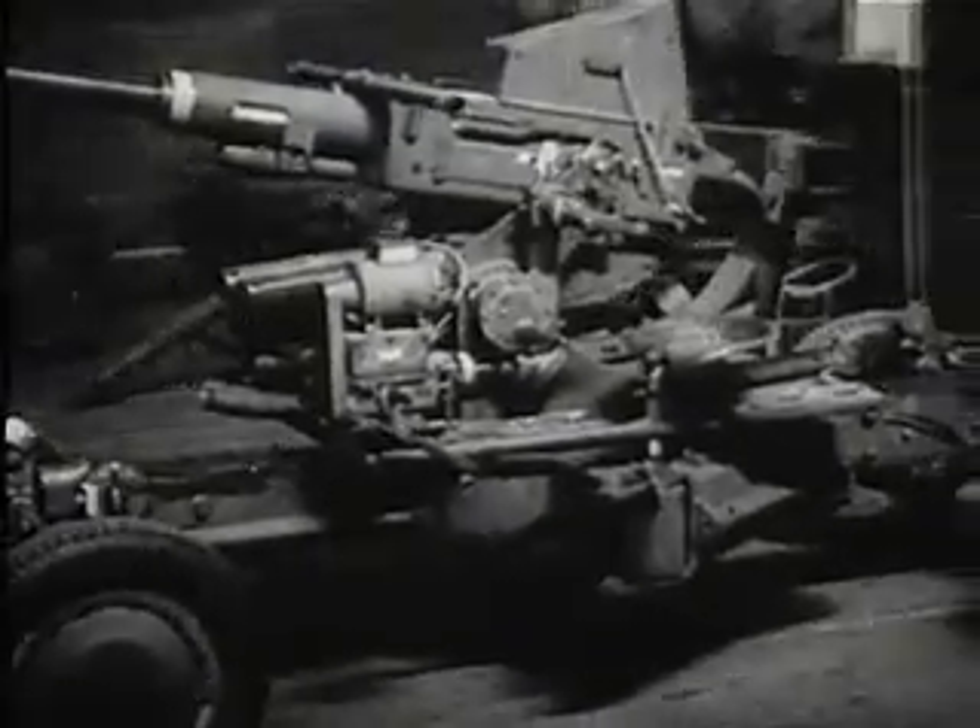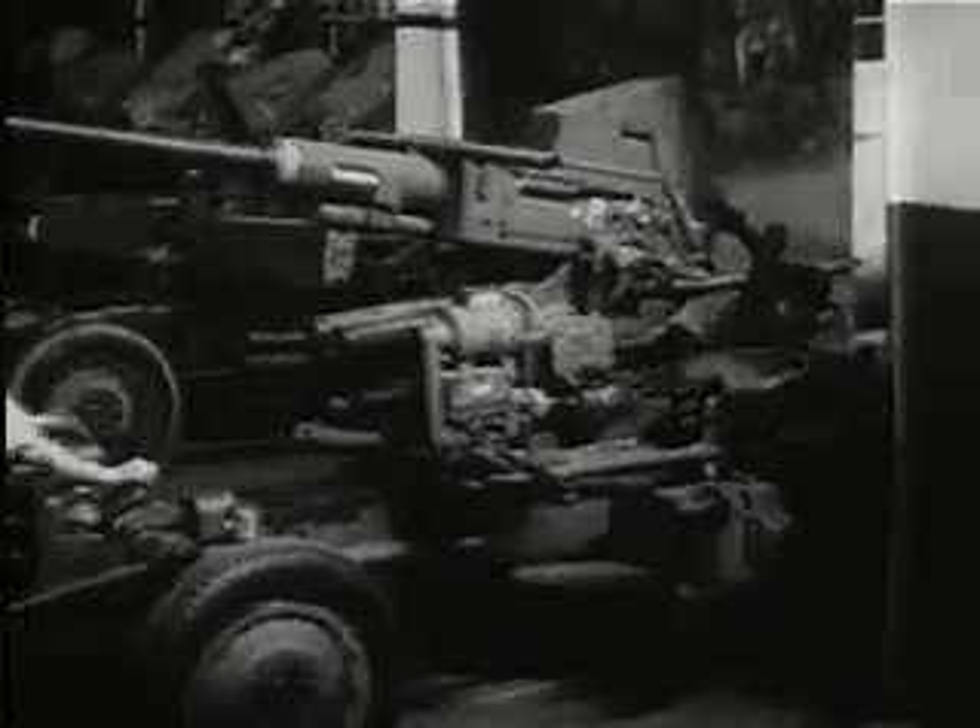The gun rolls on into the spray booth to get into its war paint. A curtain of falling water carries off the fumes, while the make-up of olive drab is applied.